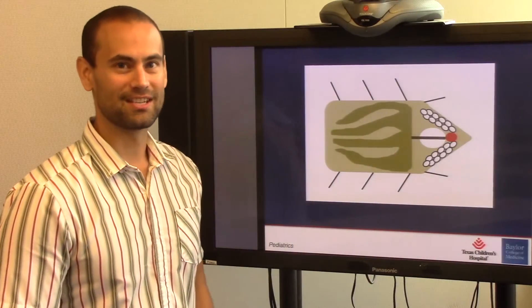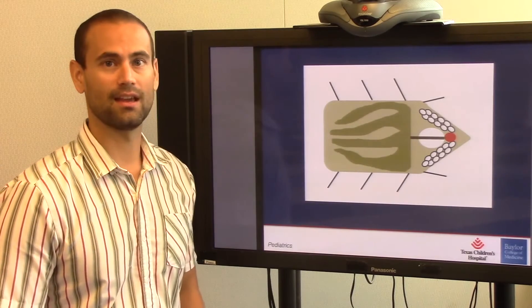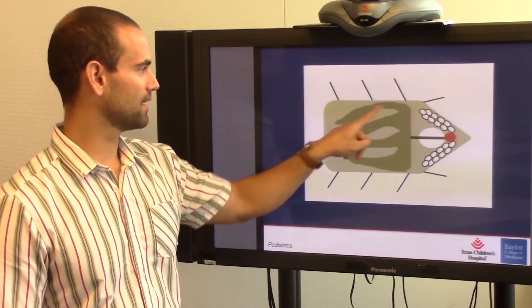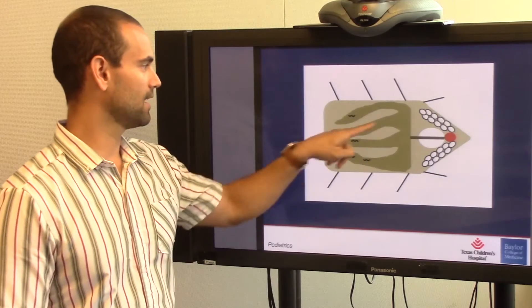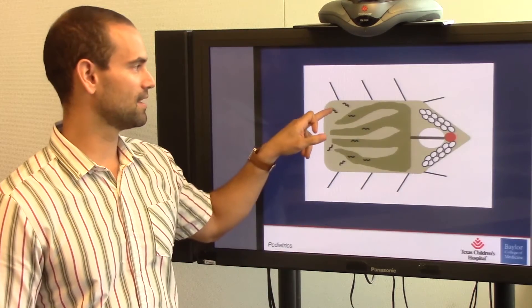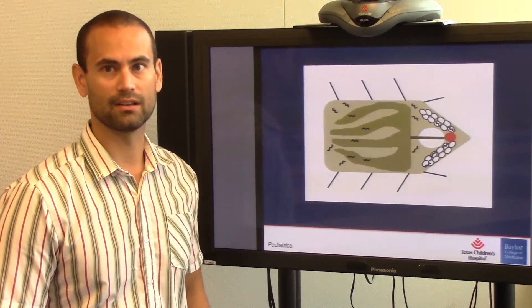We're interested in understanding how tick-borne relapsing fever spirochetes colonize the tick and are transmitted to mammals. In the tick, the salivary glands and the midgut are key sites. When a tick acquires the bacteria, they enter the midgut. Within one to two weeks after, a population exits, migrates, and establishes a persistent colonization of the salivary glands.